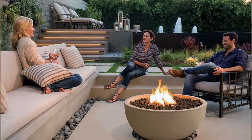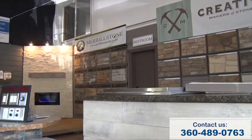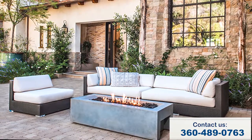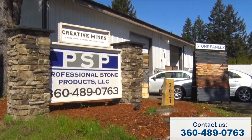For outdoor living spaces like fire pits and fire bowls, private contractors or the do-it-yourselfer can begin their search for that look, design, and color. There is so much to see and sample at Professional Stone Products. We invite you to see for yourself and plan your next project with Professional Stone Products.